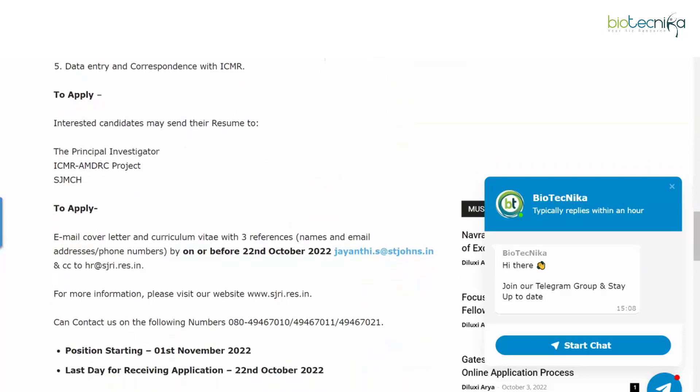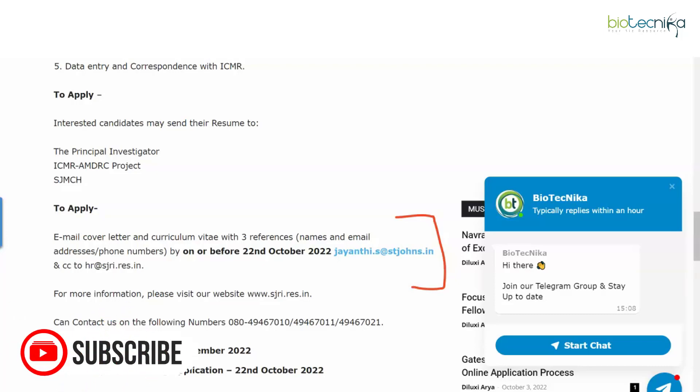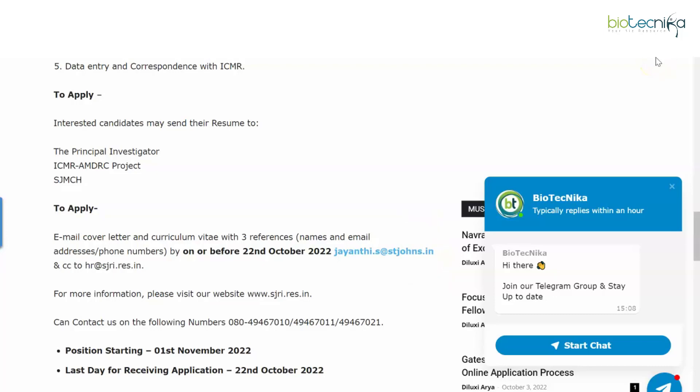It's a very interesting opportunity and freshers can apply. Interested candidates can send their resume to the principal investigator. Email your cover letter and curriculum vitae with three references — names, email addresses, and phone numbers — on or before 22nd October 2022 to both email IDs mentioned. More information can be checked on their website, and they also have a contact number.